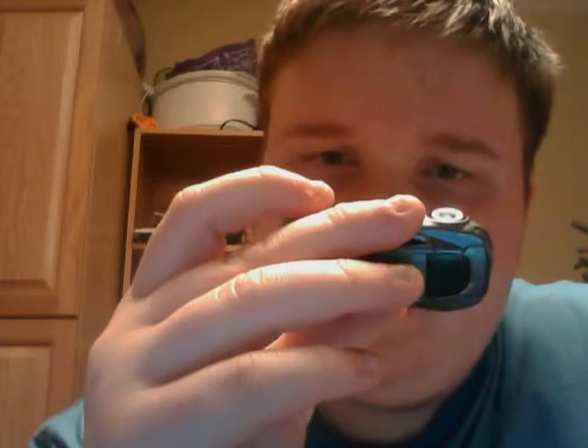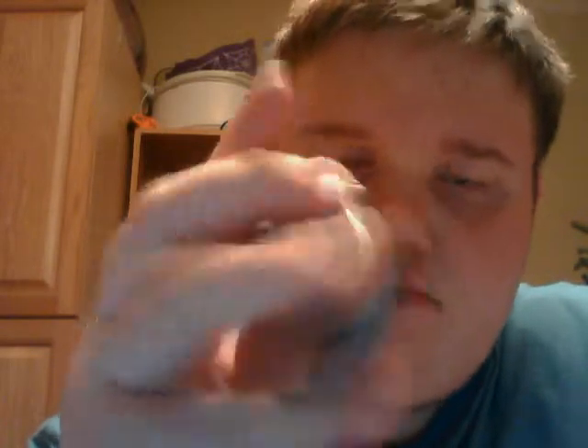My next Hot Wheels car is the James Bond Casino Royale car. It's an Aston Martin DBS. It's a pretty nice car. Not supposed to take these guys out of packages, but I can't help it.